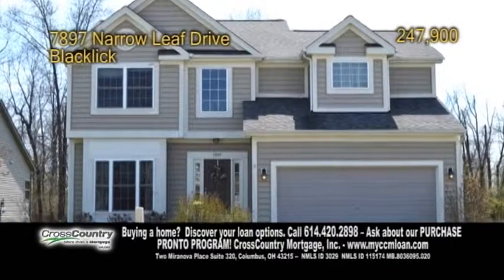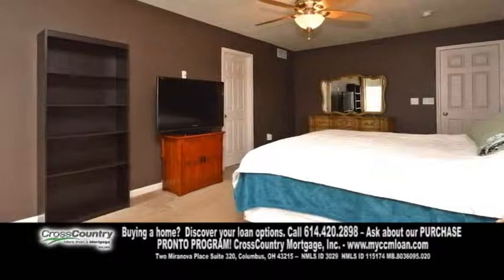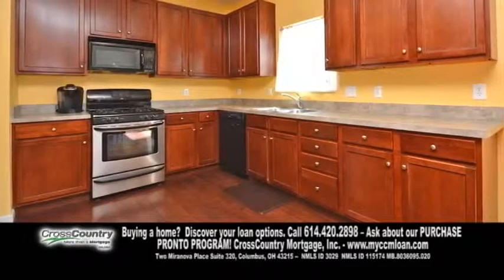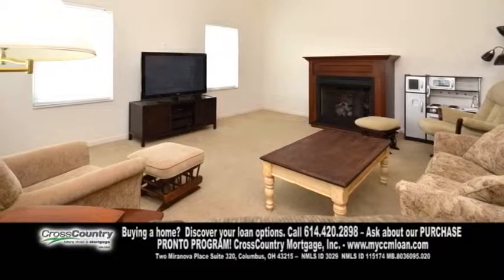An adorable home in Blacklick, located in Morris Farms. This home features four bedrooms and two and a half baths. The living room has carpeting. Enjoy meals in the formal dining room. The gourmet kitchen offers tons of cabinet space and hardwood floors. The great room showcases a fireplace.